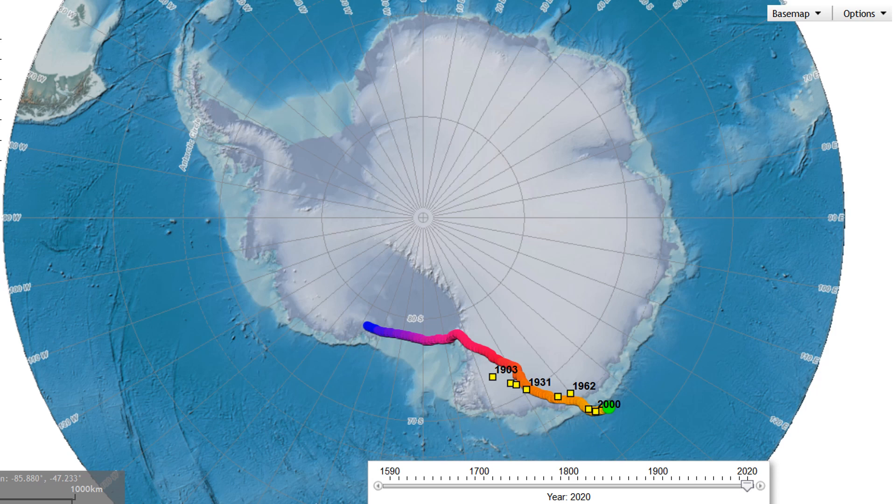Now let's see how the south magnetic pole behaves. Its movement pattern has been migratory since 1590. The acceleration of this movement is not as notable as that of the north pole, but it is moving and it has already left the Antarctic continent. The fact is that the magnetic poles change places — the south goes to the north and the north to the south — a phenomenon known as pole reversal.